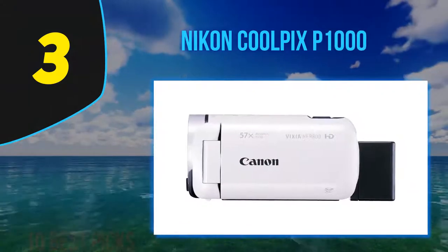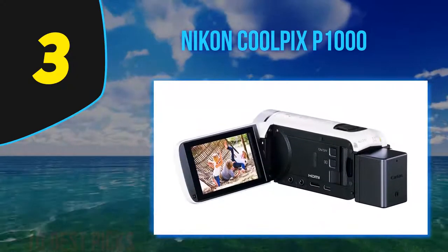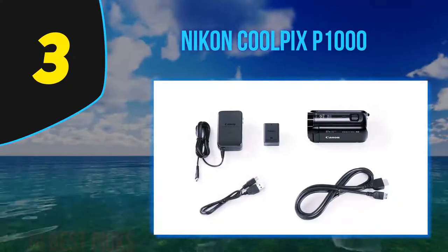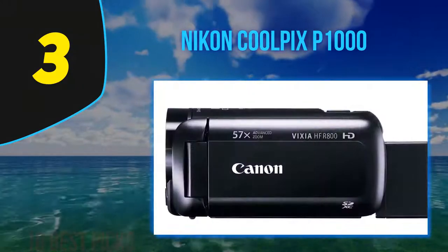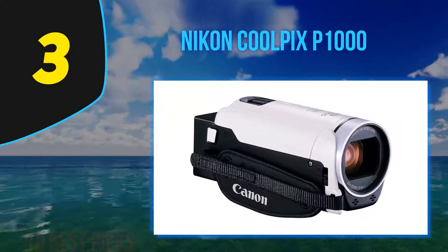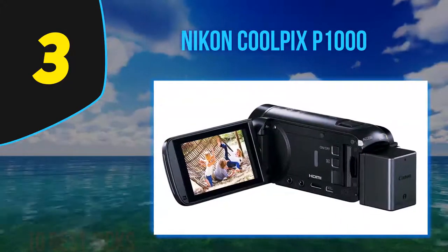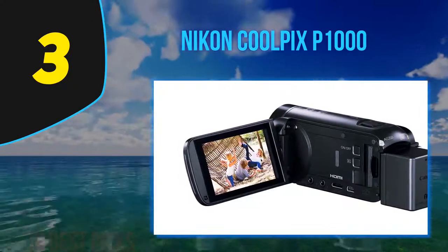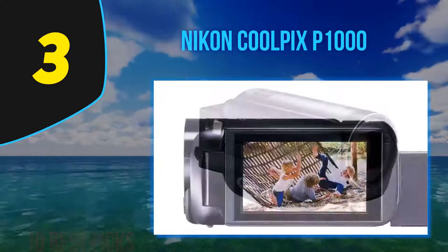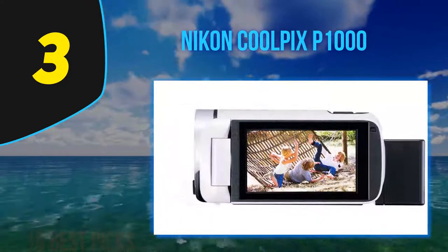At number three, the Nikon Coolpix P1000. Four years ago, the typical super-zoom bridge camera had a zoom power of around 50x. That number slowly rose to 65x, and then came the Nikon Coolpix P900 with its 83x, 24–2000mm equivalent lens. Nikon's new Coolpix P1000 moves the zoom needle to ludicrous with an equivalent focal length of 24–3000mm. The lens is so long that you can fill the frame with a one-meter-tall monkey that's 70 meters away.